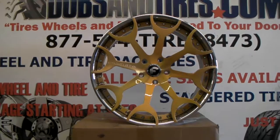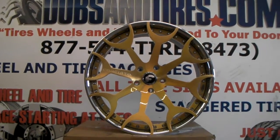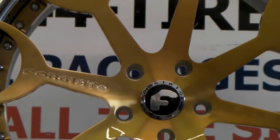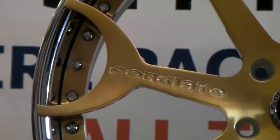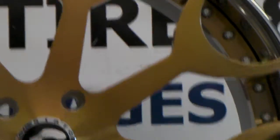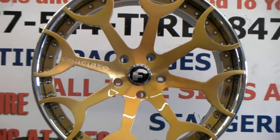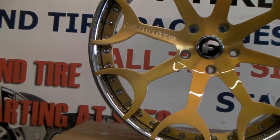Right now we are looking at the Forgiato Capilavero. It's a nice looking wheel — actually really lightweight also, for those who want to make sure they get a really lightweight wheel. This is the brushed gold look. It's a little additional cost, but it is a beautiful finish. Great looking finish that can go well with a lot of different colors. You can see how good Forgiato does the finish.